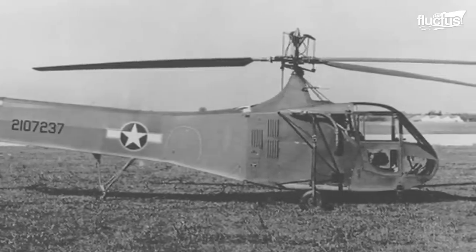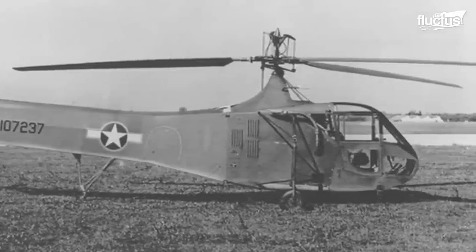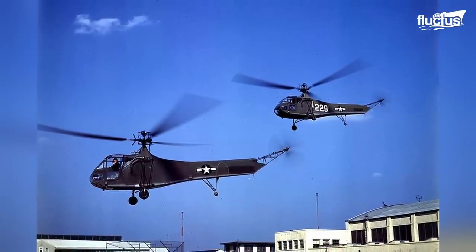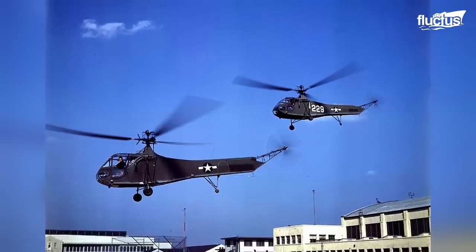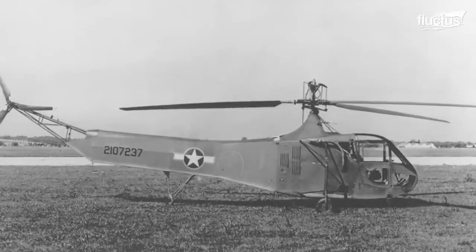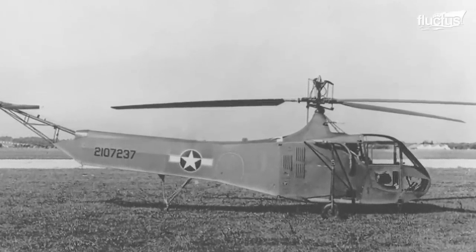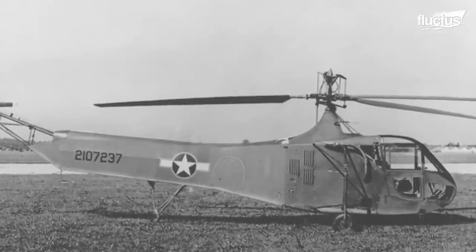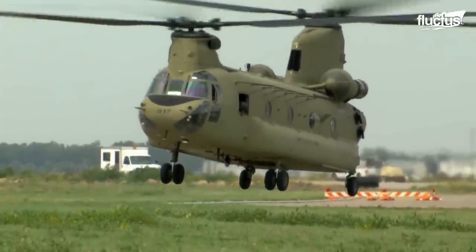Despite its success in combat, the YR-4B had its limitations. It had a relatively short range and was vulnerable to enemy fire due to its slow speed and lack of armament. After the war, the YR-4B was retired from military service, and there were developments of newer, more advanced helicopters, such as the CH-47 Chinook.